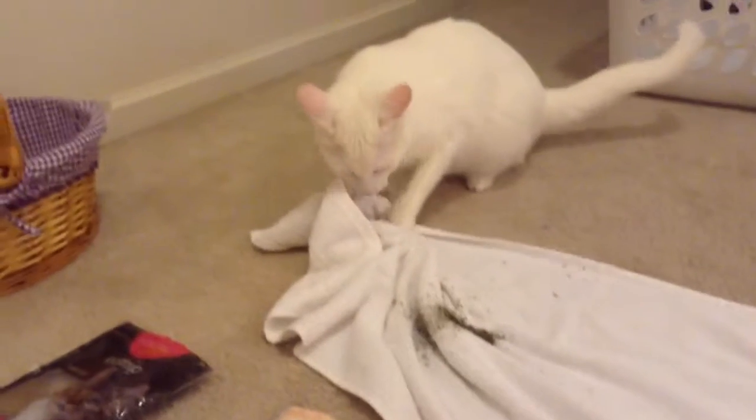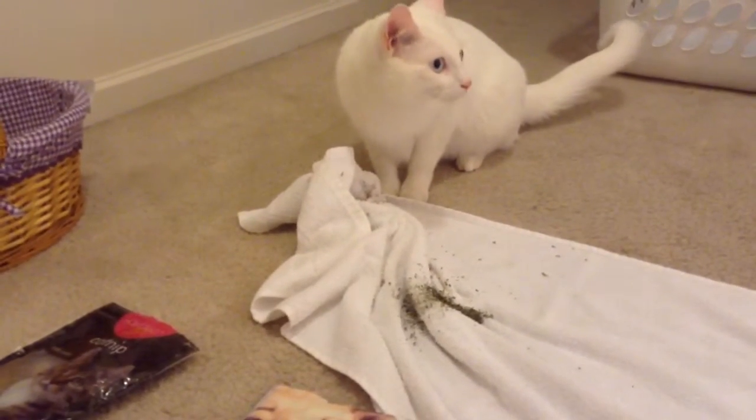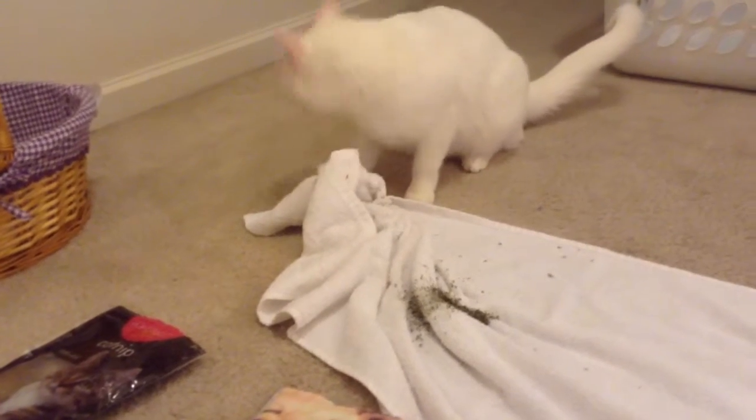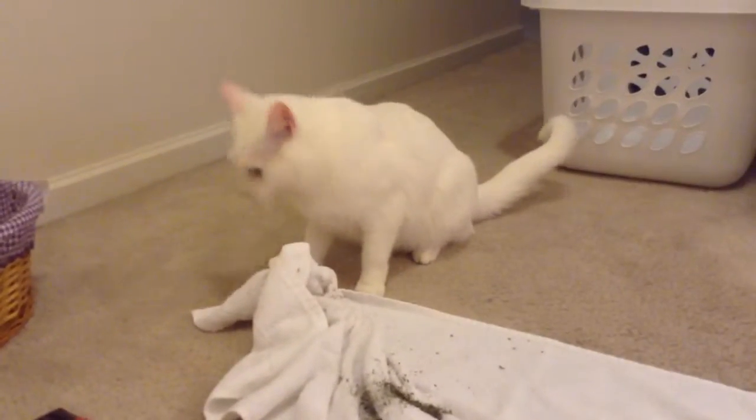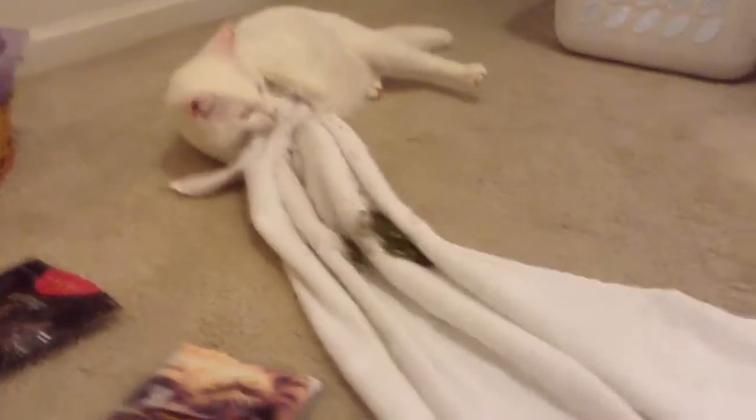I had two things of catnip on a towel and lured a cat in. The effects are definitely coming in — rolling around, playing with the towel. Oh, you're getting it all over the carpet.